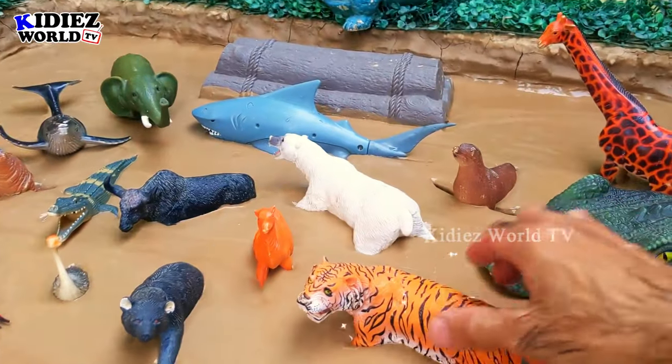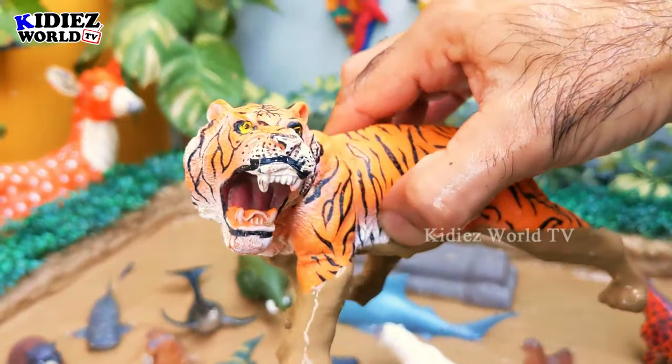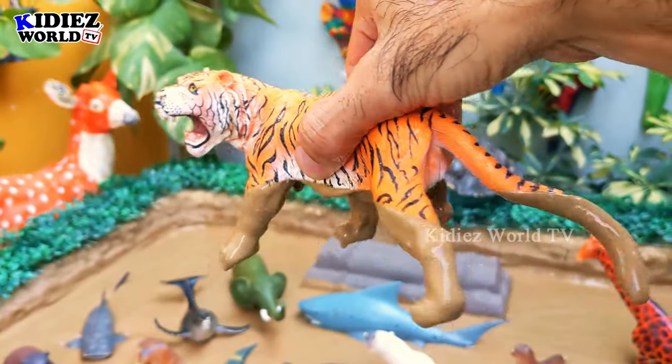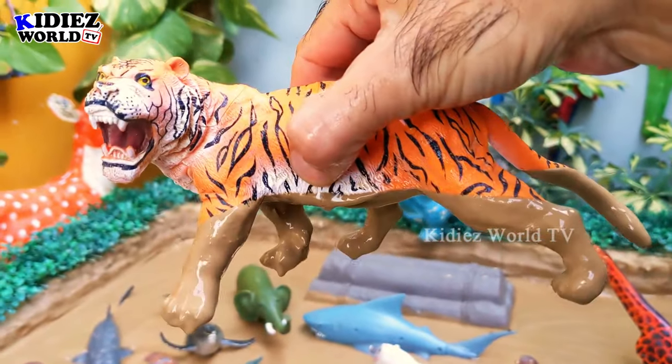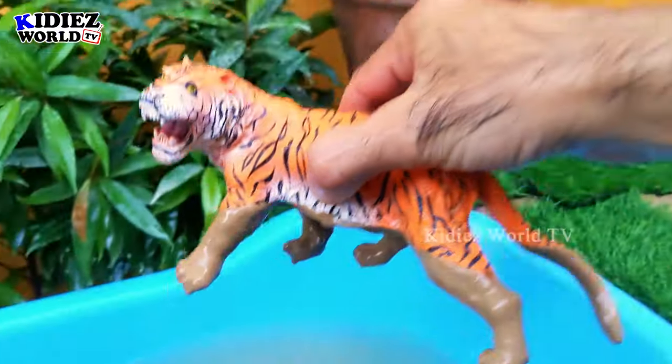The next one we have is a tiger, which is also a big wild animal. Tiger comes in the wild cat family, but the tiger is the biggest member of that wild cat family. Let's make him clean!